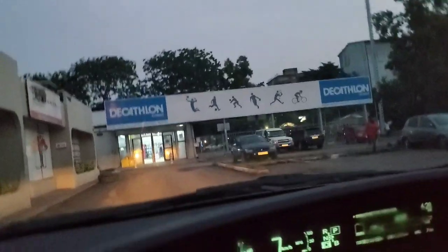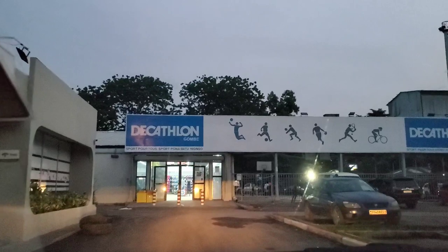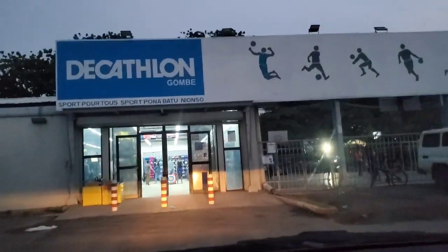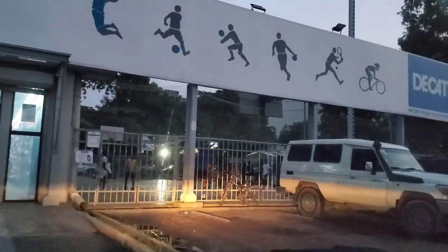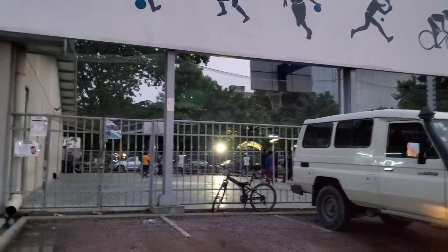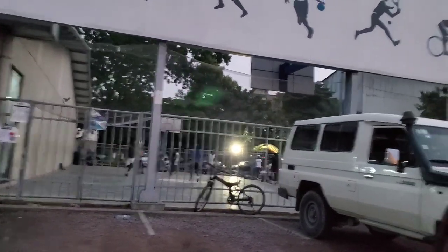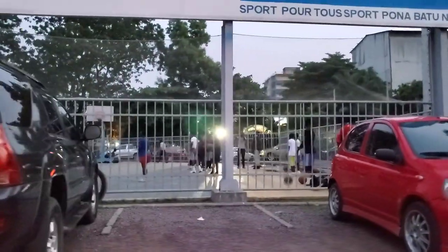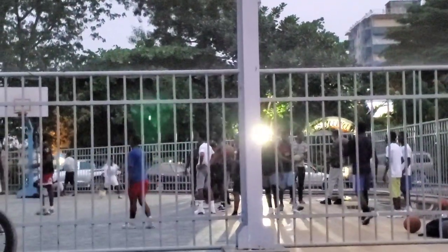They have a Decathlon sports store here — they have basketball courts. It's almost like a gym and a store together; you can buy a lot of sports stuff. They have quite a number of gyms around here. You can see kids playing basketball in the evening, just like anywhere else in the world — just look at them having a fun time.